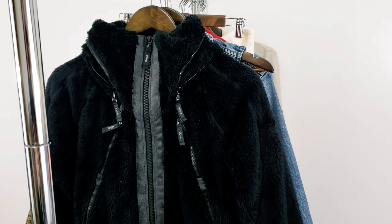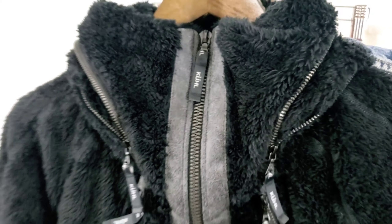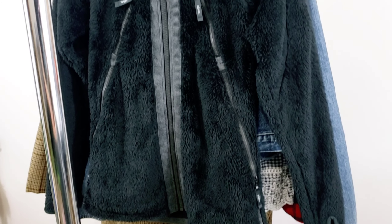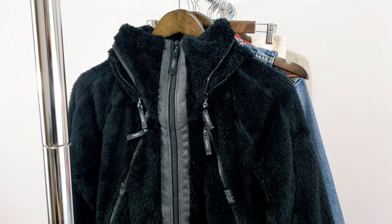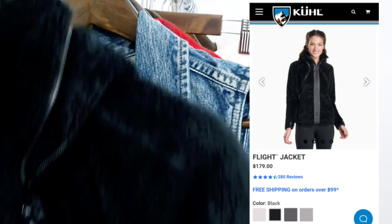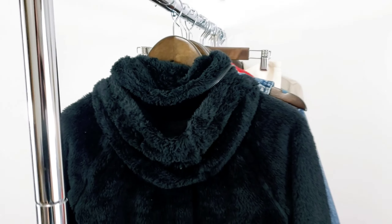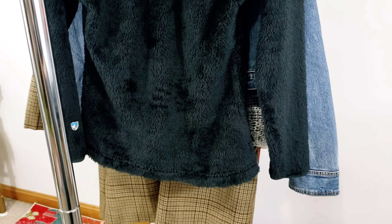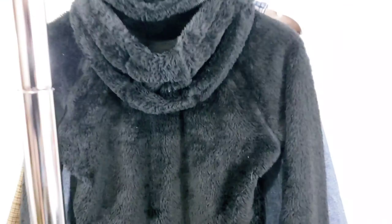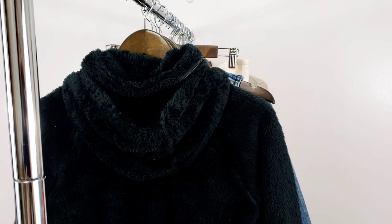This next piece is by a brand I have not found in a long time — the brand Kuhl, K-U-H-L. They're kind of like Patagonia; they sell outdoor hiking wear. This is a women's longer length fleece jacket. When I looked up the style number it's called the flight jacket — size extra small. This was probably only worn once or twice. It's got some interesting zipper detail and some adjustable features, but all in all it's in really great condition. This is an amazing brand to find. This jacket retails for $179 if I remember correctly, and I'm probably going to ask about $50 for it.